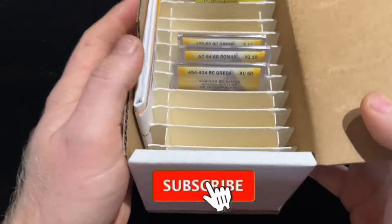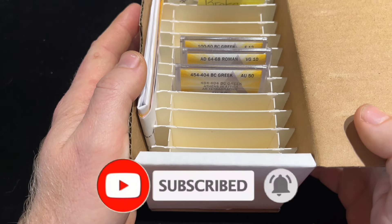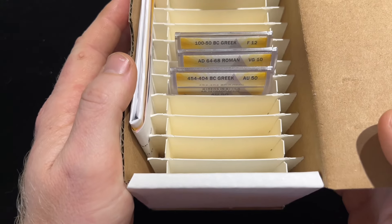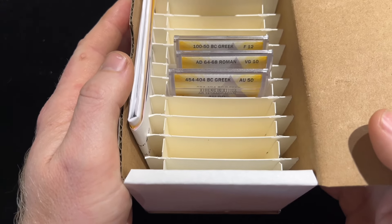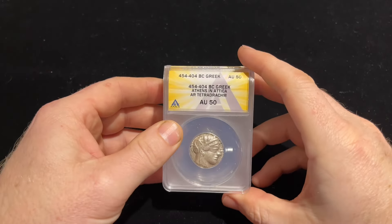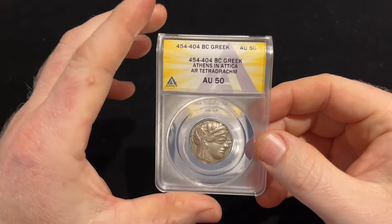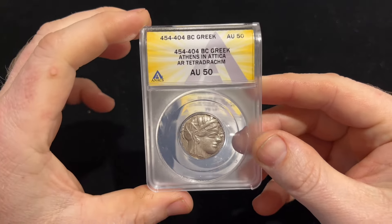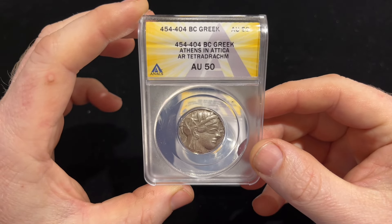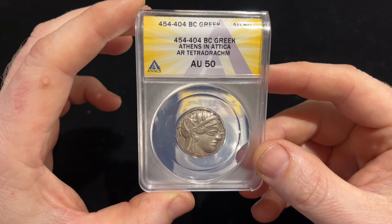We have ancient coins graded by ANACS. I only got four of them — as you can see I got three here and we're gonna talk about something that happened. Here we have the three. This is a 454 to 404 BC Greek Athens, Attica AR tetradrachm.